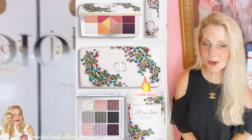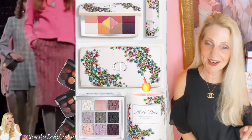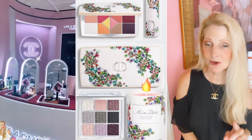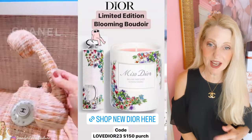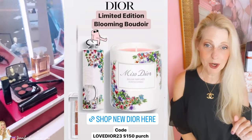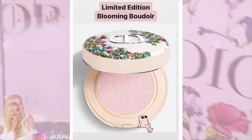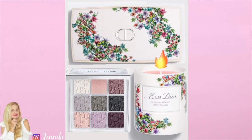Today's video is all about Dior, so if you like these kind of videos and you're not a subscriber, subscribe right down there. Also follow me on Instagram — I'm very active over there. I tell you what's coming, what I'm liking, I show you Dior promo codes, when things are launching, when they're restocked, and when great deals are coming out.